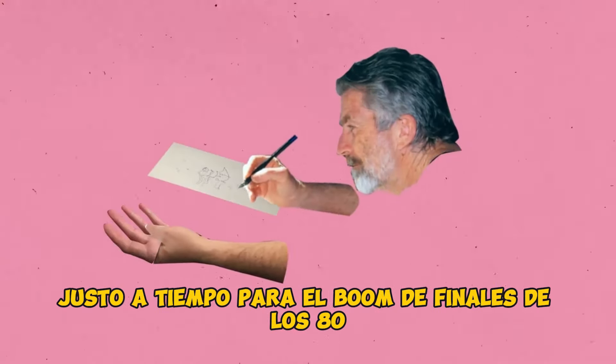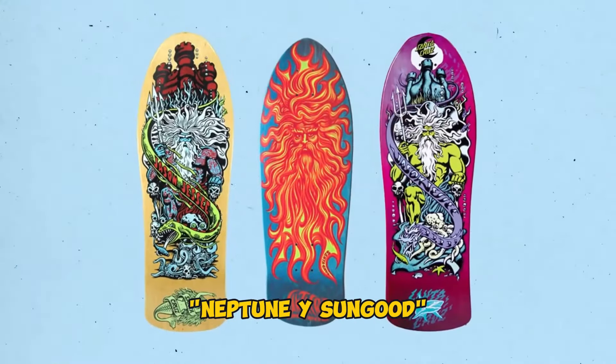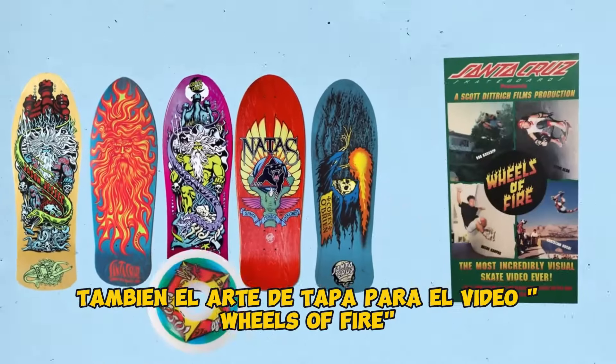Hitting peak productivity right in time for the late 80s boom, in 1988 Phillips pumps out the Jason Jesse Neptune and Sun God models, the second version of the SMA Natas Panther, the Cory O'Brien Reaper, the Hosoi Rockets Wheels logo, along with the box art for Wheels of Fire.